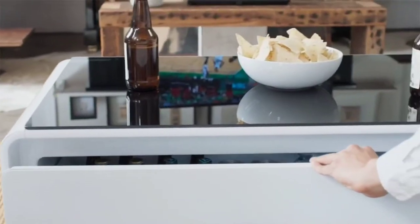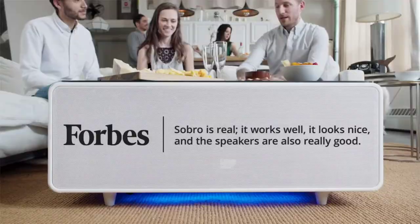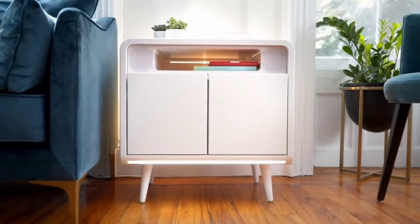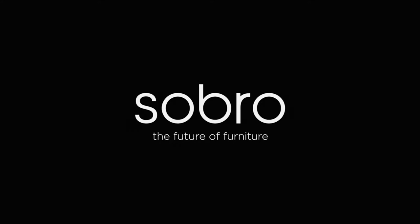We were truly humbled by the overwhelming enthusiasm from our backers, with well over 4,000 people participating in our Indiegogo campaign. Now that our initial orders have shipped, we are thrilled to be ramping up production so that we can bring the next generation in smart furniture to the world.